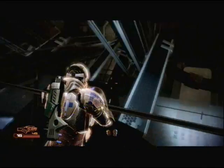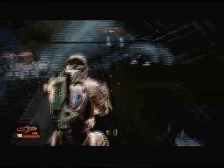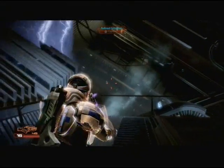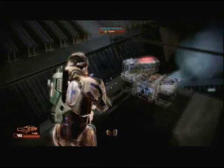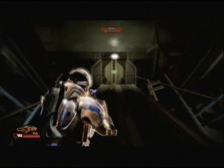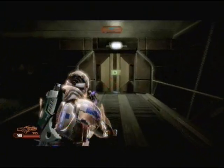And it's all octagon-y. Because as we know, if it has hexagons on it, it means that it's futuristic. In the future, everything will have hexagons on it. Remember that — it might save your life one day.